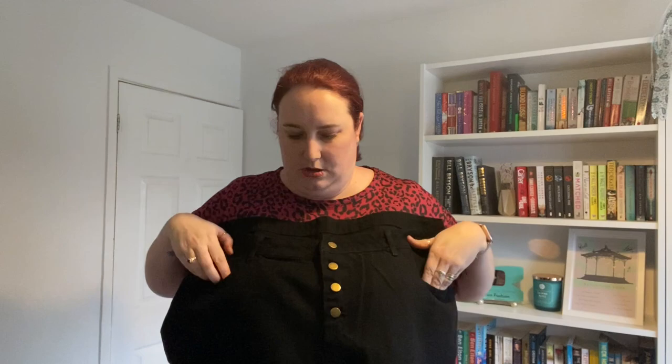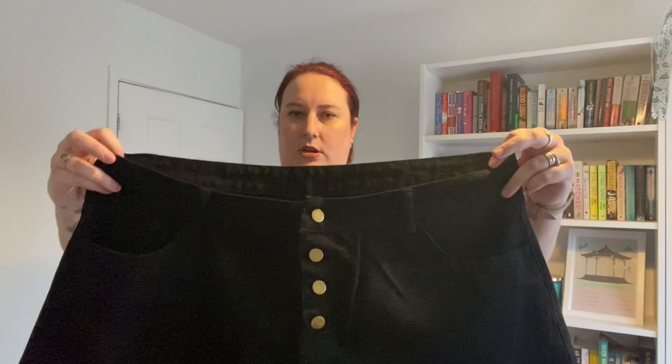These ones are just a pair of plain black shorts — they're quite high-waisted and they've got a button closure on them, real pockets front and back, and they've got a kind of raw edge around the bottom. We'll call these pair number one.